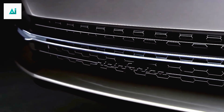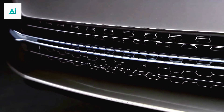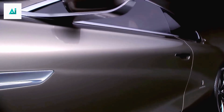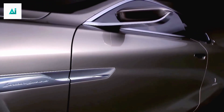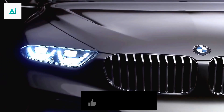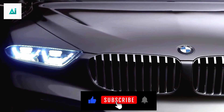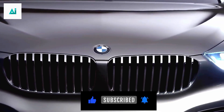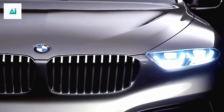Stay tuned to our channel as we bring you more updates on the BMW M6 2024's features, performance, and availability. Don't miss out on the chance to witness the future of driving. Like, subscribe, and hit the notification bell so you won't miss any of our upcoming videos. Thanks for joining us, and we'll catch you in the next one.